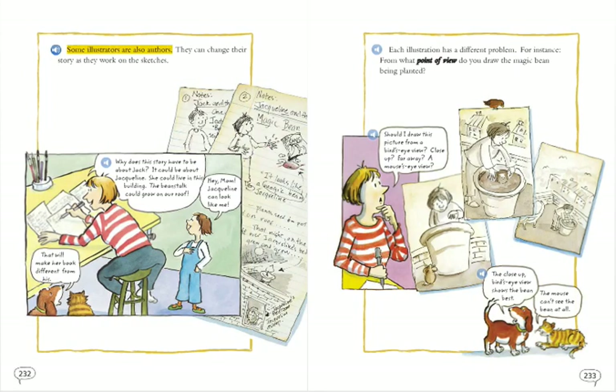Some illustrators are also authors. They can change their story as they work on the sketches. Why does this story have to be about Jack? It could be about Jacqueline. She could live in this building. The beanstalk could grow on our roof.